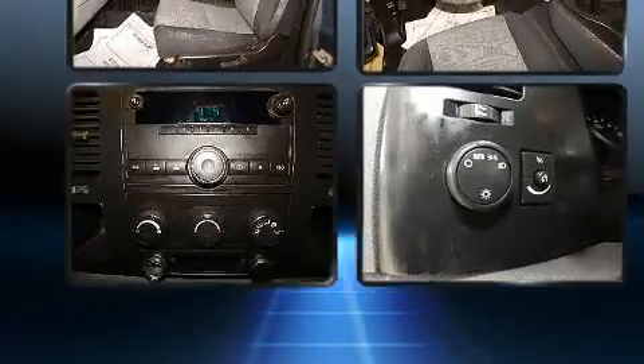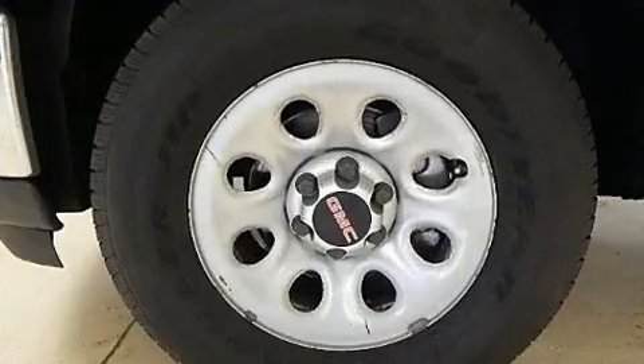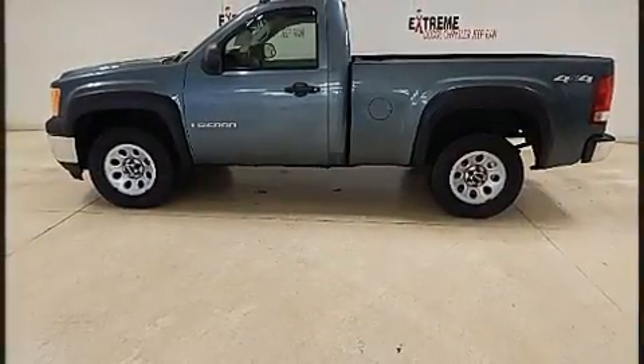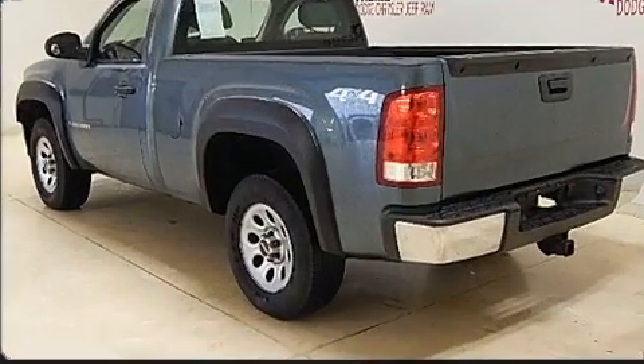All of the following features are included: delay off headlights, a tachometer, variably intermittent wipers, a rear-step bumper, and more. Audio features include an AM-FM radio and four well-positioned speakers.